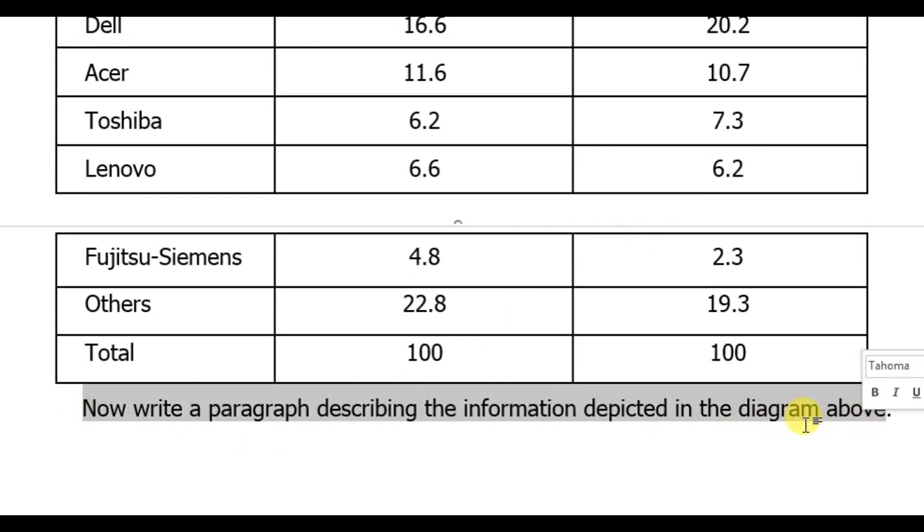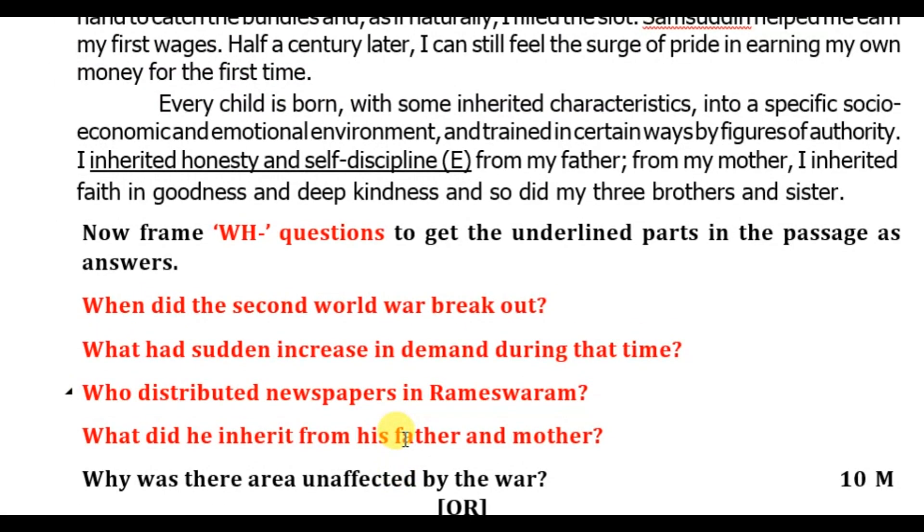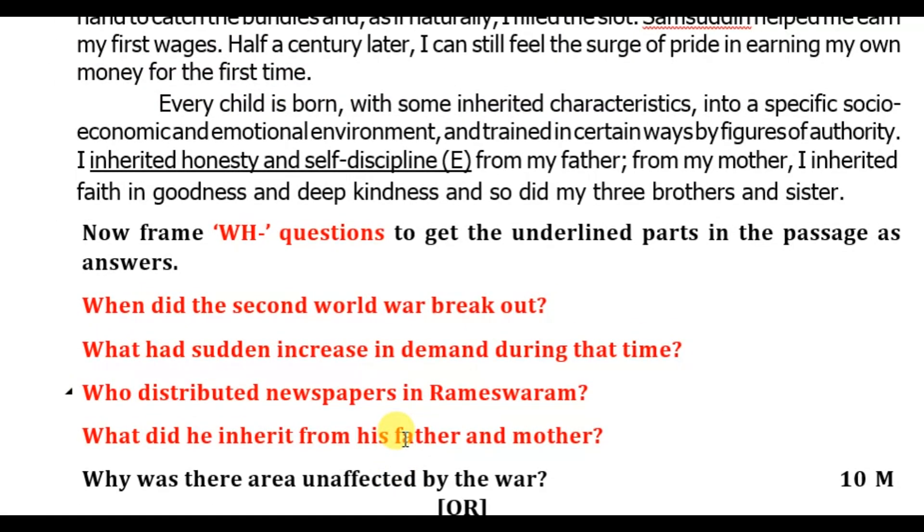Next, study the following table — the diagram states the market share of laptops — and write a paragraph based on the information. Thank you friends for watching. Please share this video with your near and dear ones and with friends who are going to appear for SSC class examinations in July.